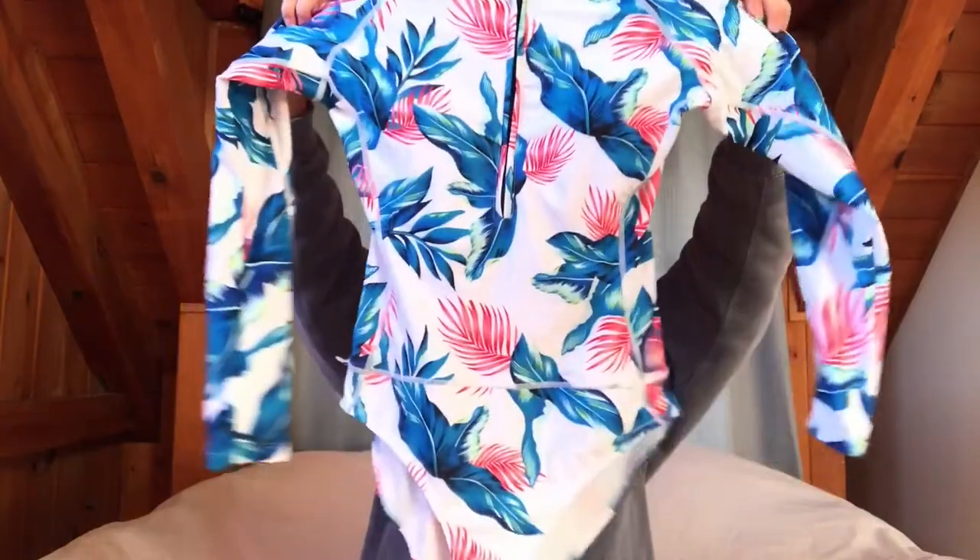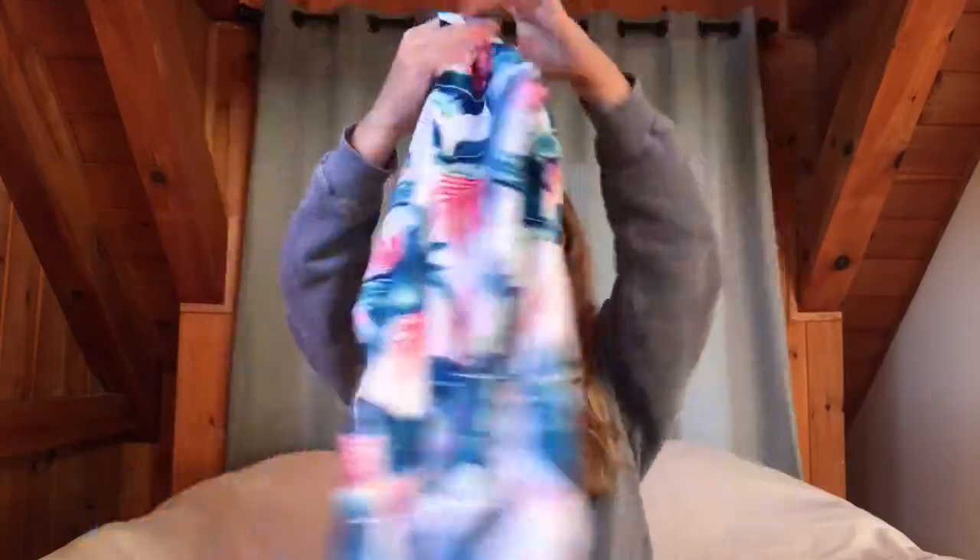So here is the first swimsuit — it's long-sleeved and this is what it looks like. I really love the floral pattern on this, I definitely really love this one. I think it's super cute and it just fits really well. When I first put it on I was like wow, this fits really nice.